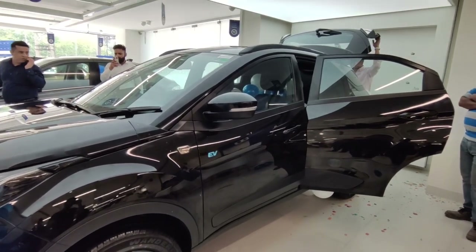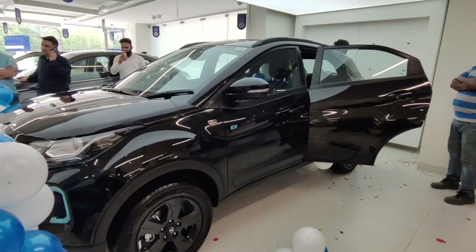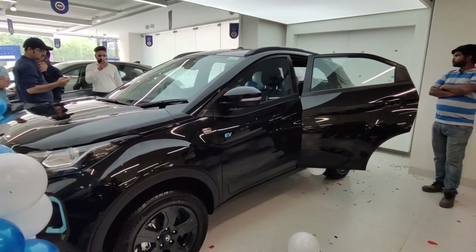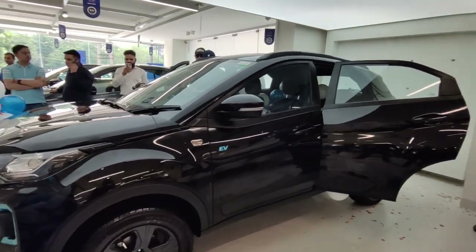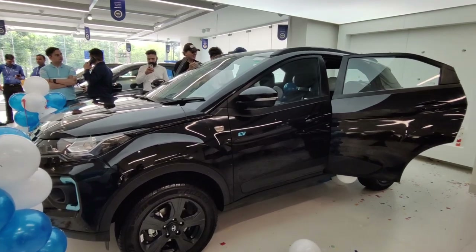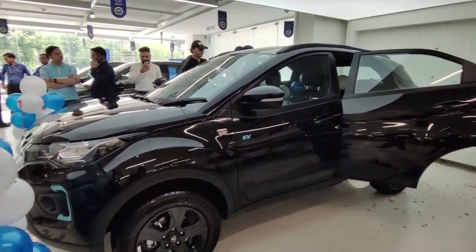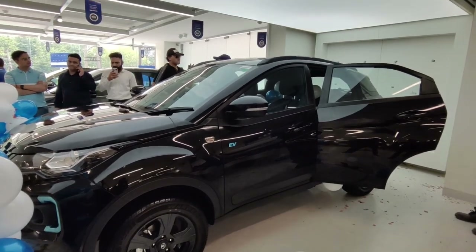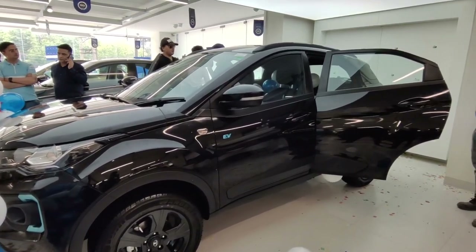In the 3,50,000 premium, what do you get? Majorly, the car is almost the same — the infotainment system is what has been updated and selected as the key change.